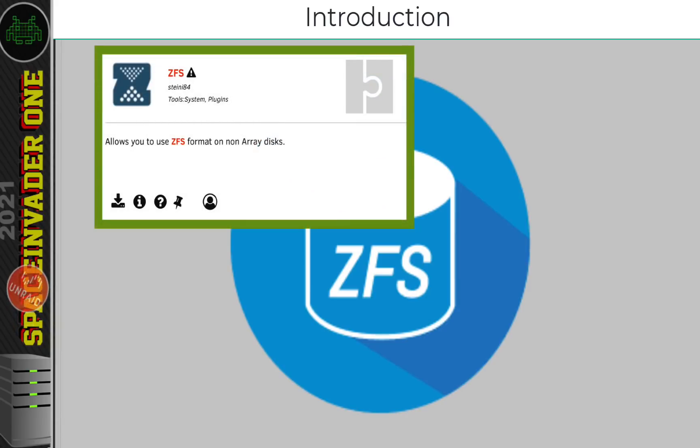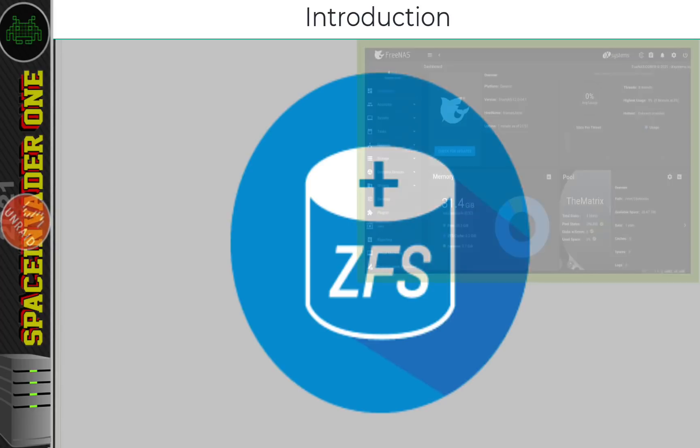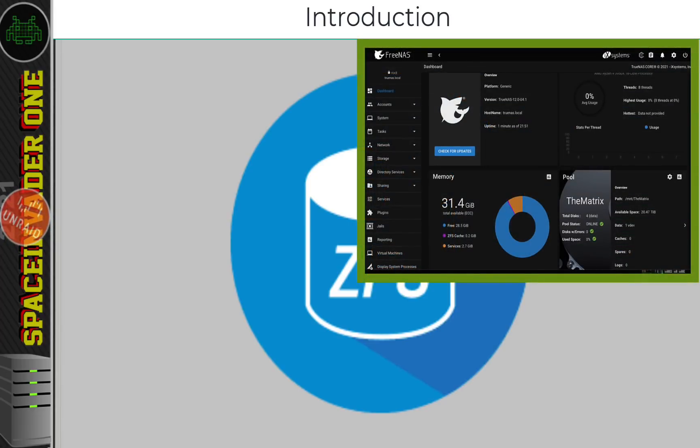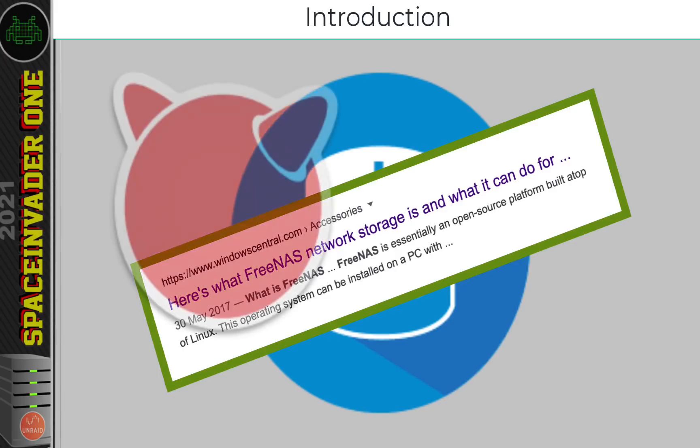I'll be making a video about that sometime in the future. But using the ZFS plugin involves a lot of command line work, which many people probably don't want to do. But TrueNAS, or as it used to previously be known before its name change, FreeNAS, everything's controlled through a web UI, so it's pretty straightforward to use. And despite what the website Windows Central has to say, it isn't a platform built on top of Linux — it's actually built on top of FreeBSD.